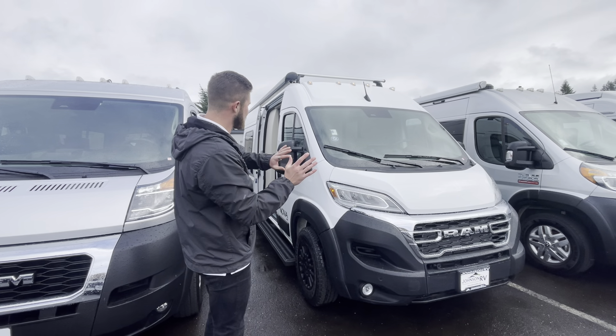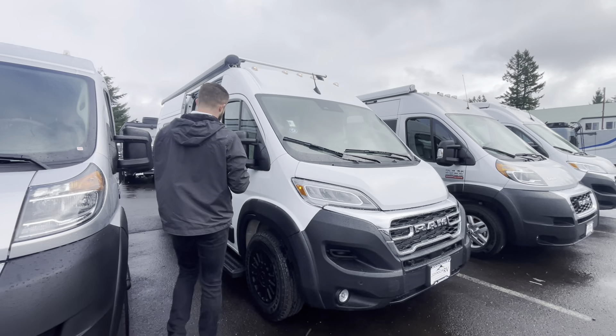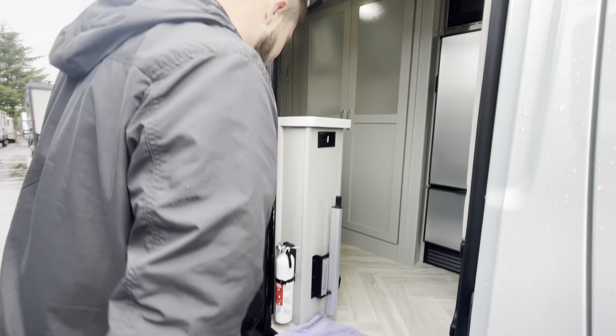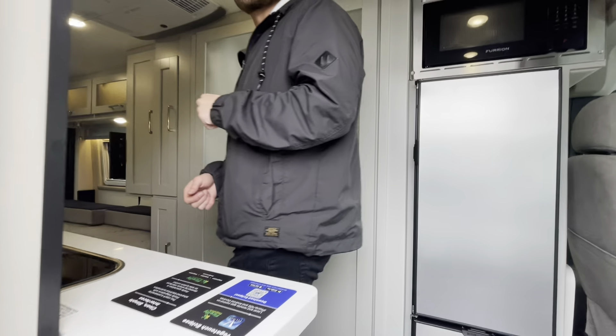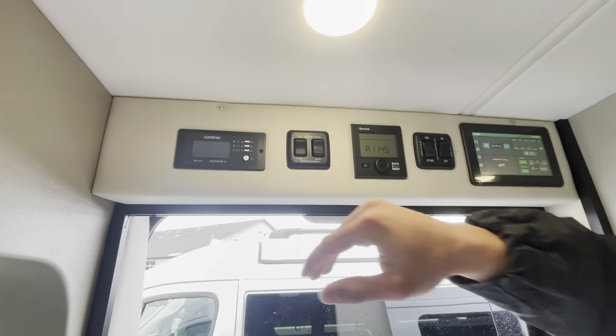Super clean unit. We got the full white body paint, electric awning up top, and there's a lot more to go over on the exterior, but we got to keep these videos a little short. We got the nice running board right here — it's not slick, so you don't have to worry about sliding off when you're going in. We also have a nice bug screen for when you're out and about.